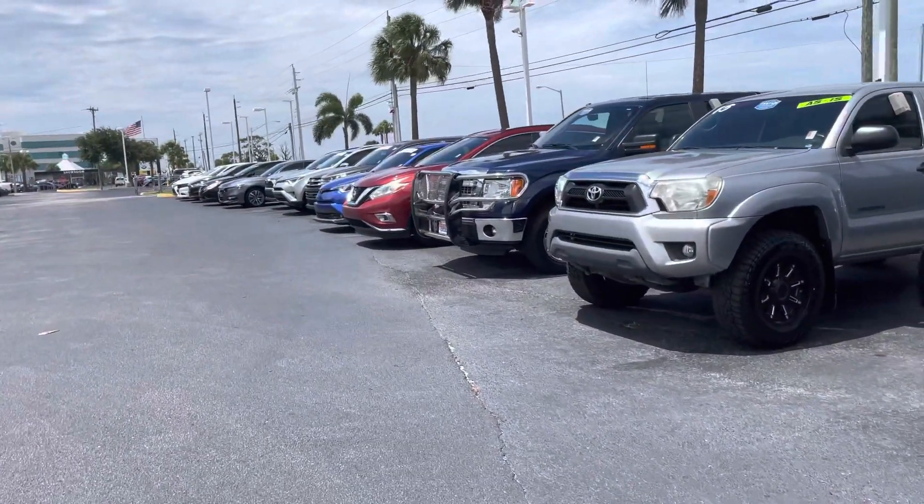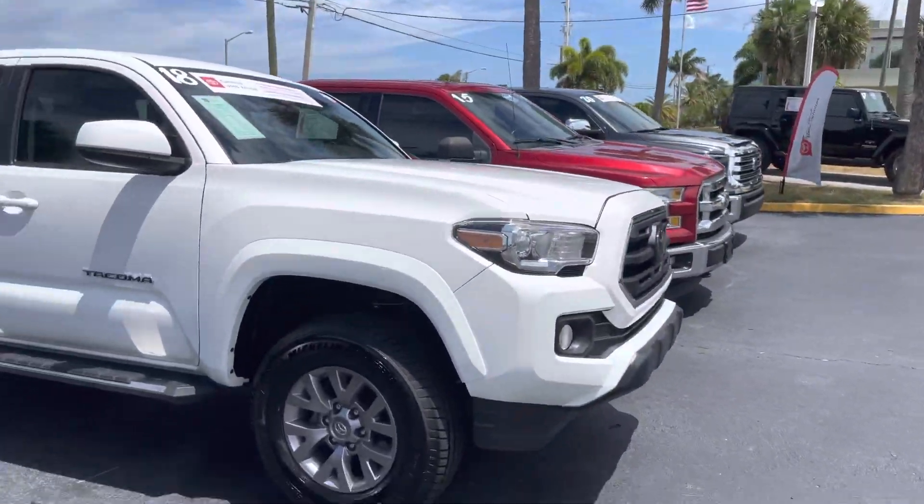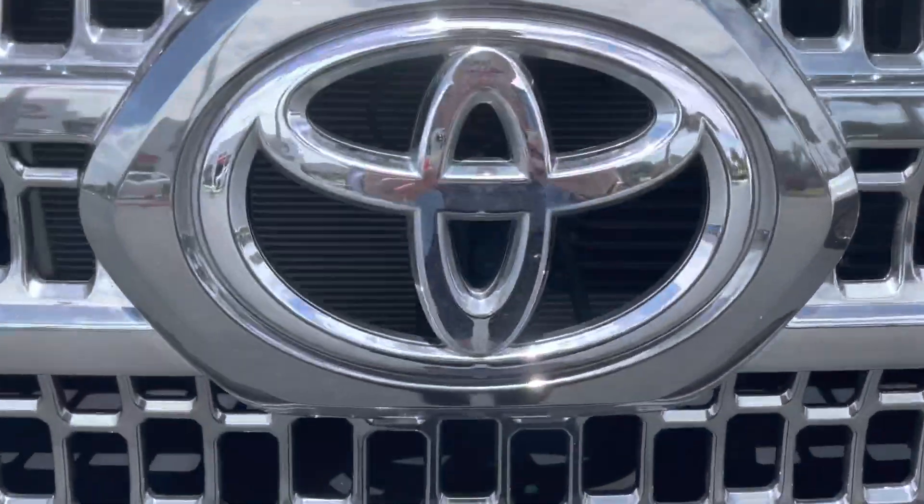So come on by, pick whichever one you'd like out, and we can take it for a test drive. Again, this is Taylor and you can reach me at 321-254-8888 at extension 353.